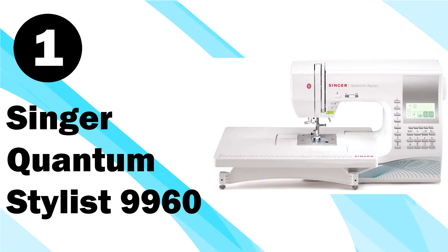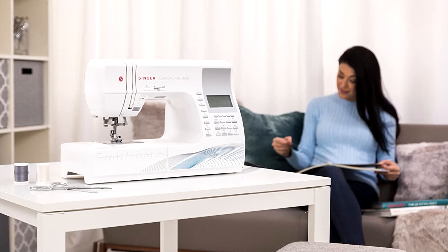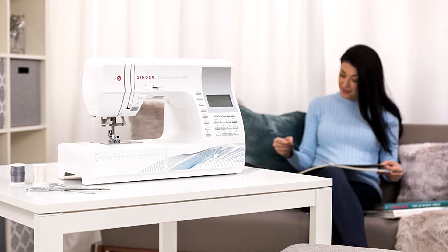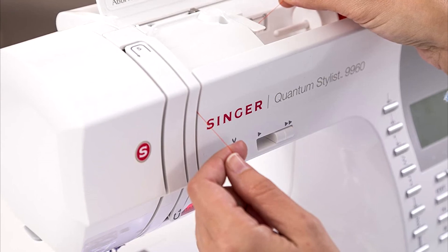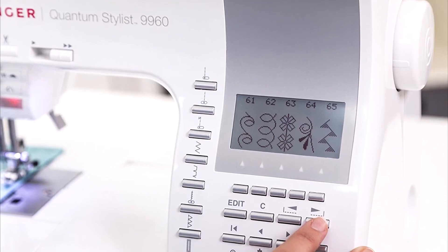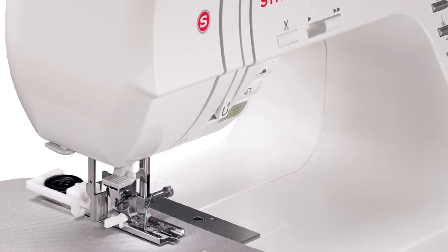On number 1, we've got the Singer Quantum Stylist machine. Many consider the Singer Quantum Stylist computerized portable sewing machine to be the best sewing machine in its price range, and it's not hard to see why. The Quantum Stylist is a versatile sewing machine that's perfect for quilting, garment making, crafting and creating home decor items. It's also durable, thanks in large part to its heavy duty metal frame. If you're a quilter or work on other types of large sewing projects, you'll definitely appreciate the extra-wide extension table, which gives you a larger surface to work on. There's also a needle up and down feature that makes free motion quilting and top stitching way easier.